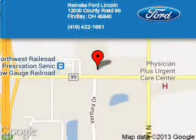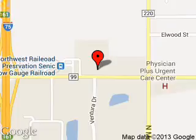We are located at 12000 County Road 99, Findlay, Ohio, 45840.